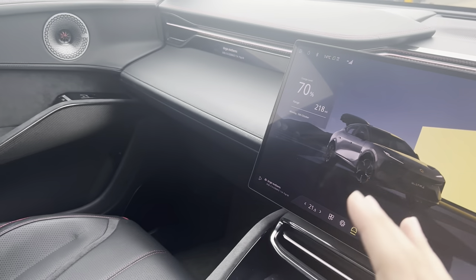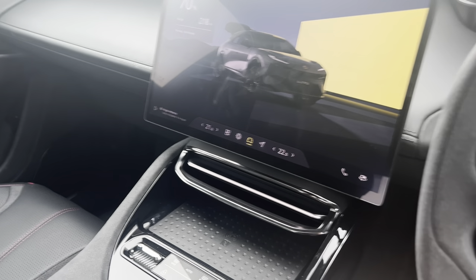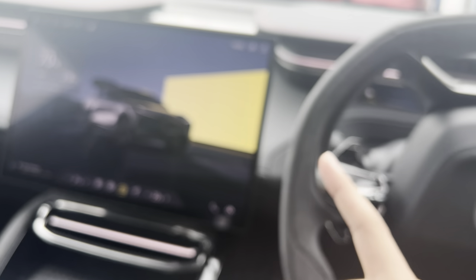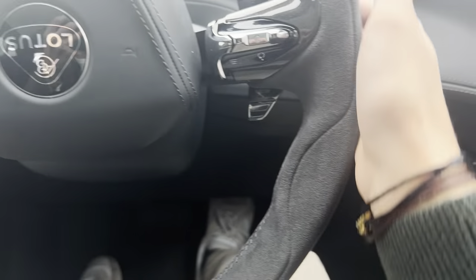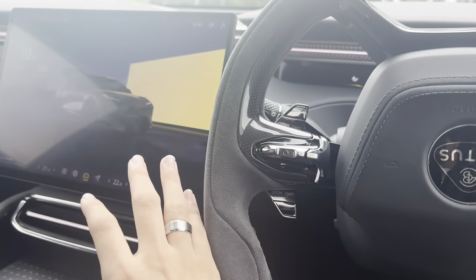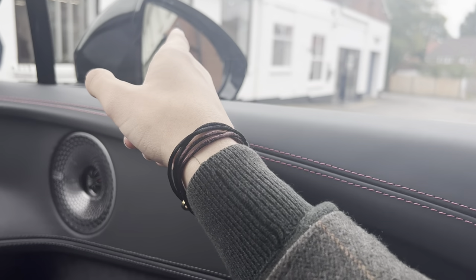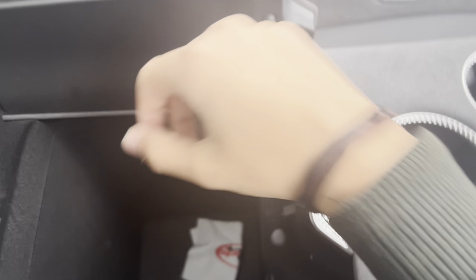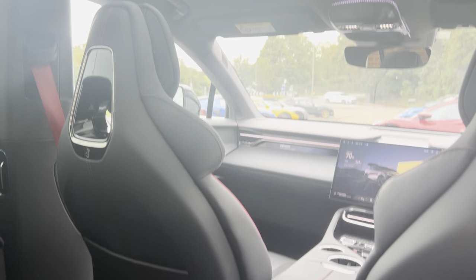I've been in one before at Goodwood Festival of Speed but didn't get a full in-depth look due to the crowds. You've got charging here, Alcantara seats, and loads of different options throughout the car — I've specced one myself. These are drive mode paddles, not paddle shifts. You can have cameras instead of mirrors. There's loads of space — look how deep the storage bins are. Really nice and comfortable.